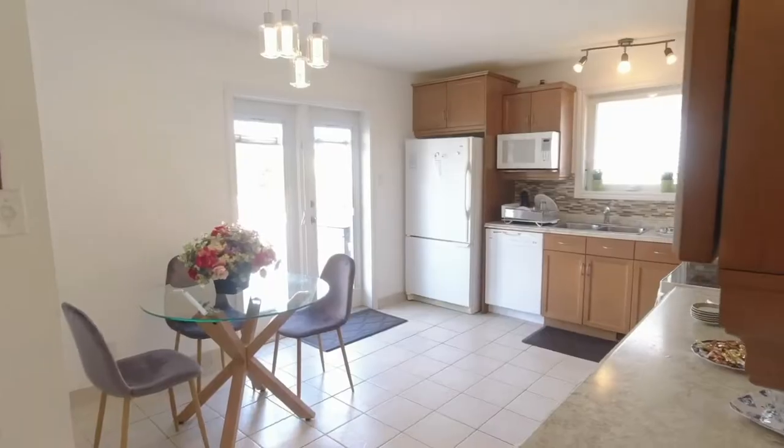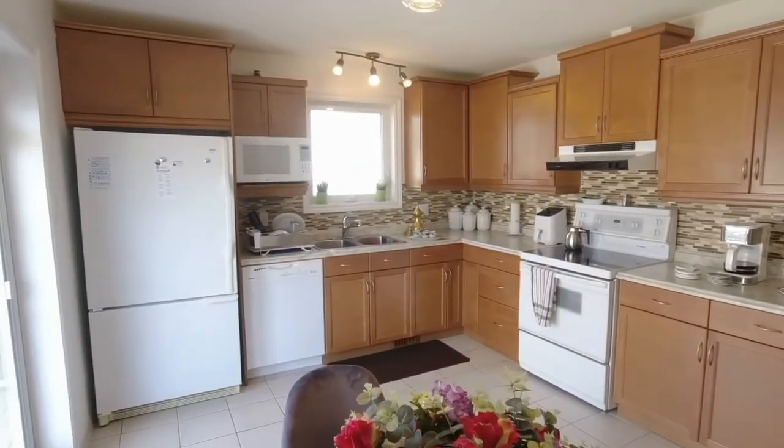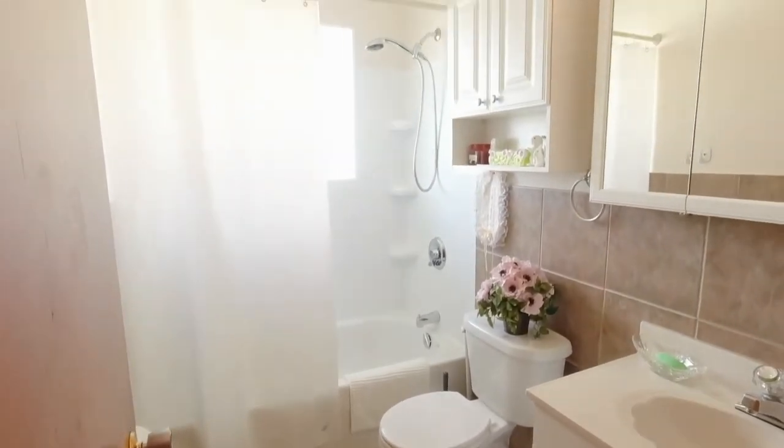What you're really going to love about this place is all the renovations that have been done. Look at this kitchen — it has a ton of counter space, plenty of room for baking, a spot for eating, and one of my favorite features is the garden doors to the balcony.